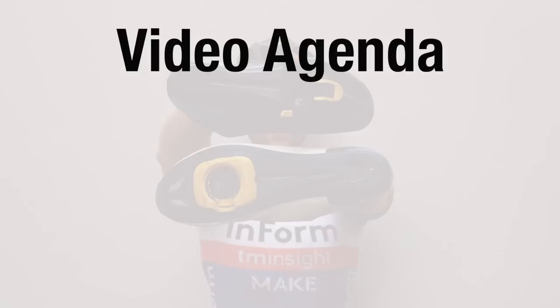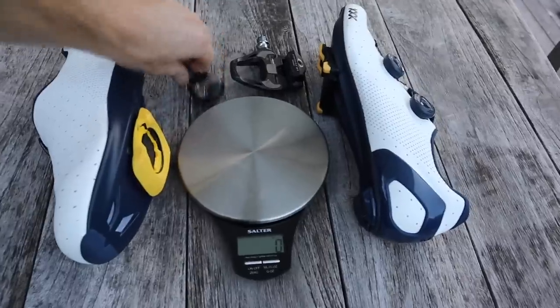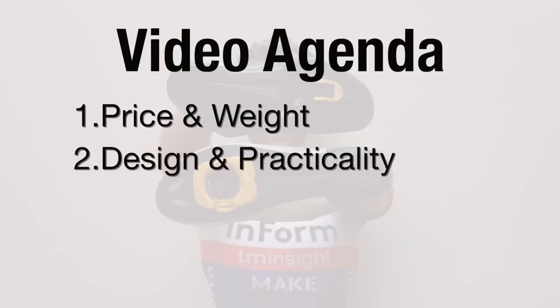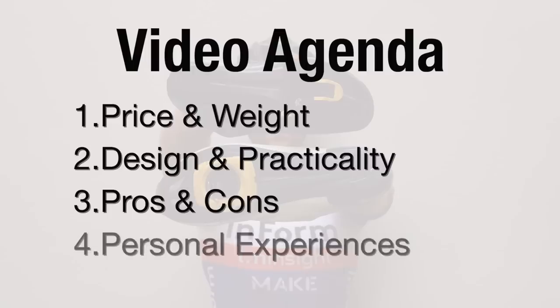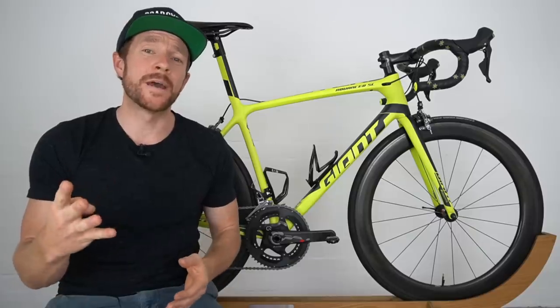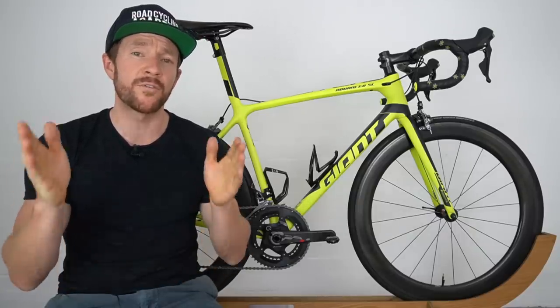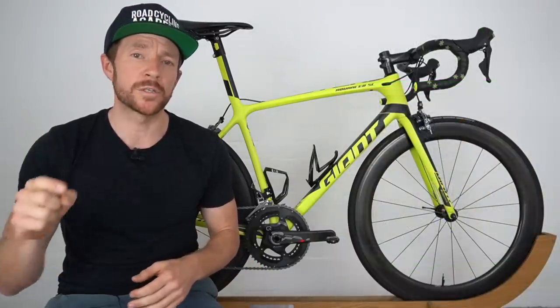In this video today, we're going to break it into four main parts. Number one, we're going to talk about the price and weight of each system — in this section we'll be weighing both pedals and the shoes to understand the weight impact of the cleats. Number two, the general design and practicality of each pedal system. Number three, the pros and cons of each system. And number four, my experiences with each system and why I personally choose Speedplay. But before we get into these four main items, if you're a road cyclist looking to take your performance to the next level, I've got a free ebook and free online training for road cyclists, which I'll link to below.